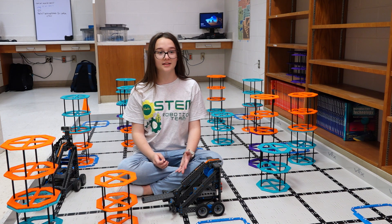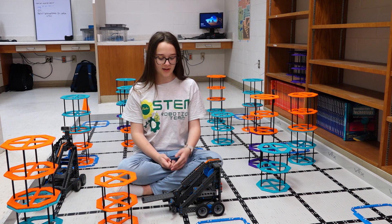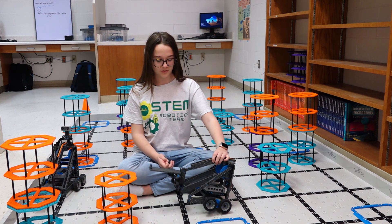And he said that's the wrong robot, so we had to take it all apart and build this one.